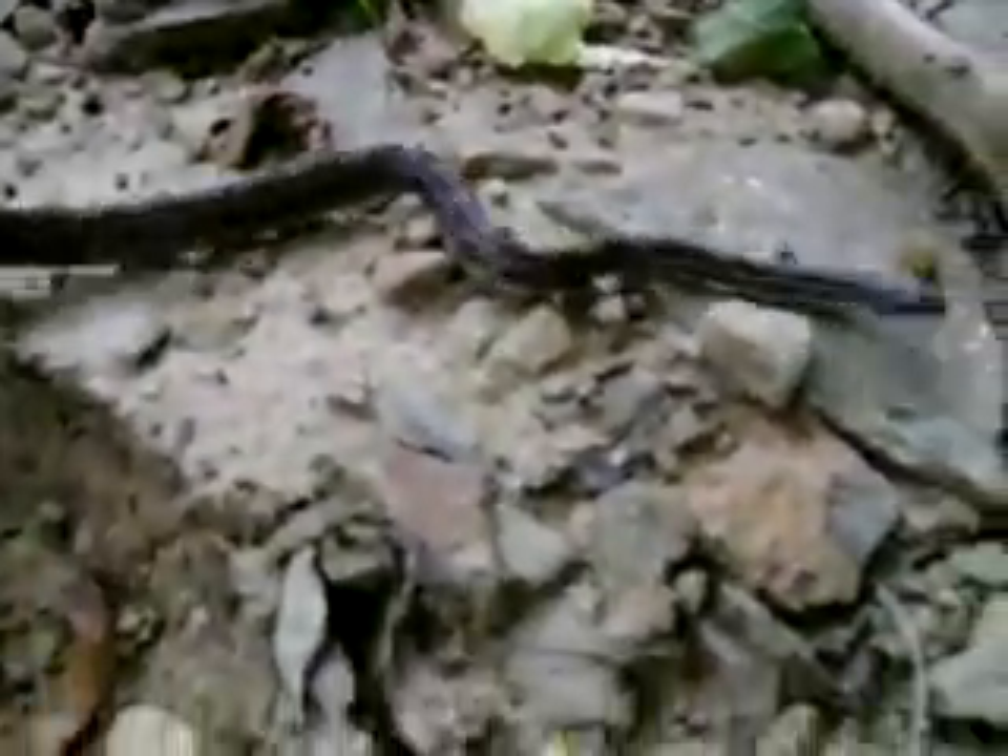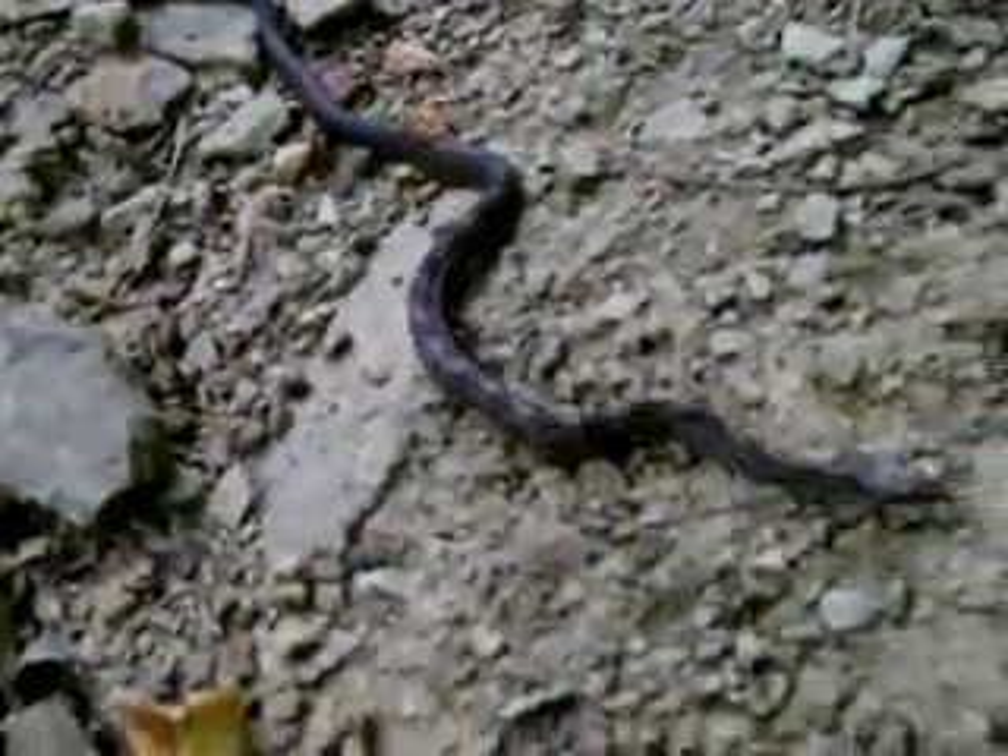I wasn't expecting it because I'm right in the middle of the woods and I usually don't have too much luck. I'm gonna grab him — whoops, he was going off the path — there we go. Now he's in a hurry! You're not going slow anymore. Black rat snakes are one of my favorite species.